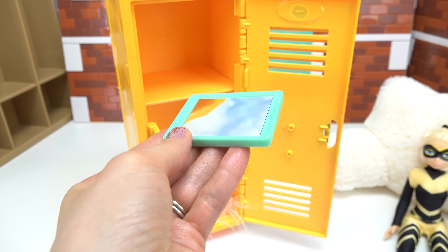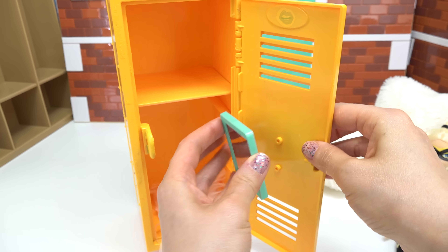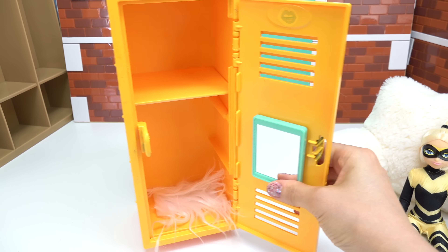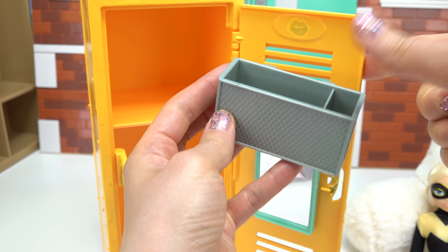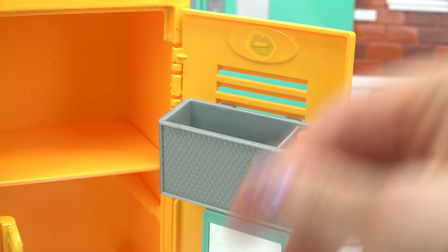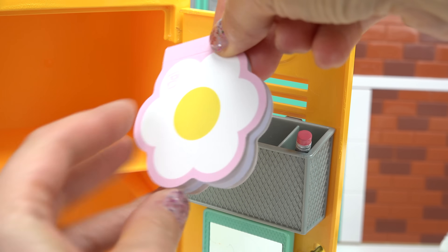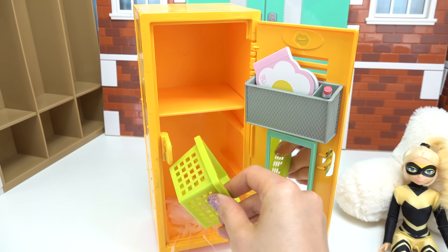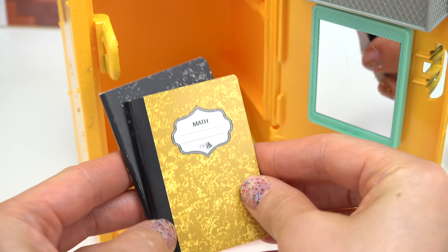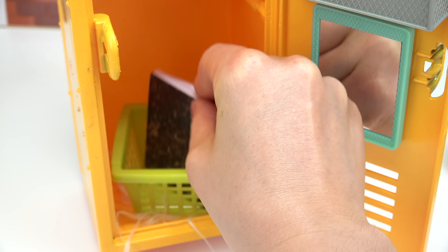Let's go ahead and peel back this film on her mirror and put that on. Since Queen Bee loves looking at herself, I'm going to go ahead and hang up this organizer. Put a pencil right here and this flower notepad. I'm also going to put this green basket down below, and inside I'm going to put two math notebooks.